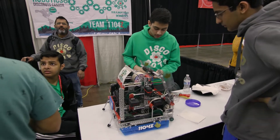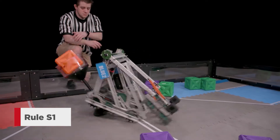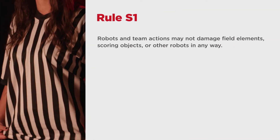That being said, VEX EDR is a safe classroom robotics platform, and these robots are designed to be handled by students. So as long as you follow some simple guidelines, there should be no reason for concern. Rule S1 reminds teams that robots and team actions may not damage field elements, scoring objects, or other robots in any way.